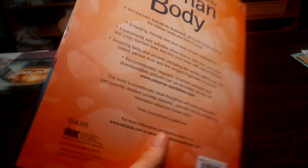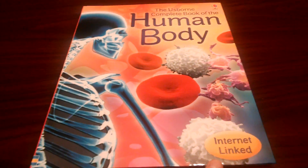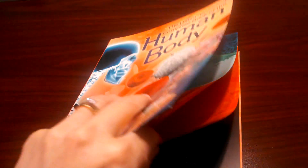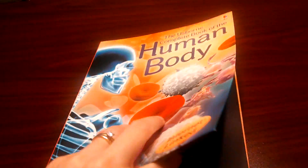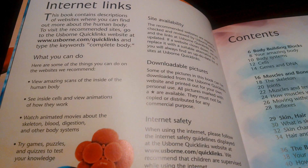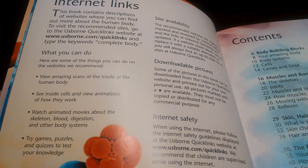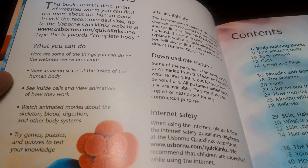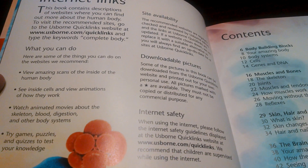It is $14.99. You can see that there. And it also is internet linked, which means you can go to our master site, usborne-quicklinks.com, and click on the page number of this book and more fun activities will pop up for that page. So if you want to dig deeper into the digestive system, you can visit that page on the internet and a list of recommended safe websites will pop up.